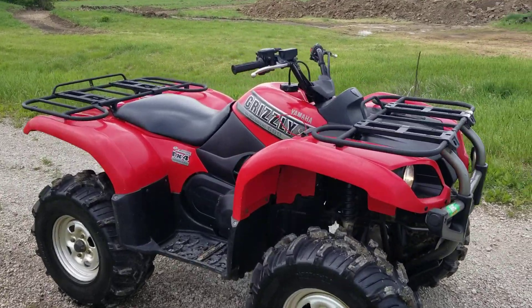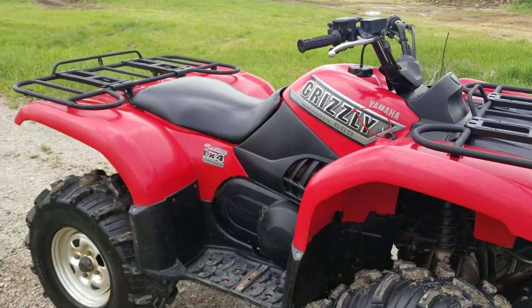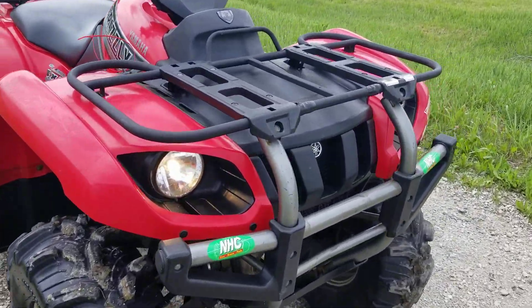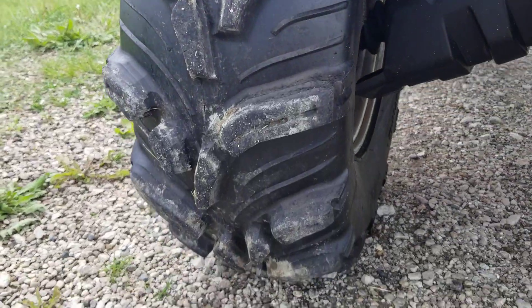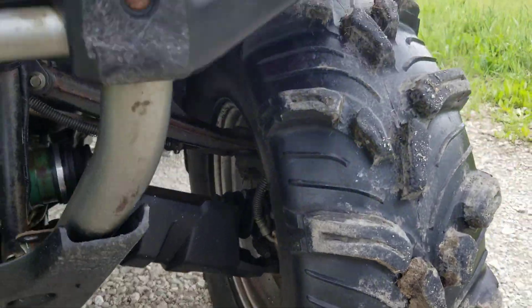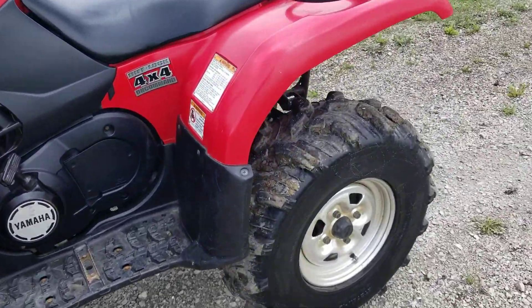Introducing the 2002 Yamaha Grizzly 660 Altramatic for sale from SaferWholesale.com. It's got a four-stroke motor on it. We've got working headlights in the front with the tail lights in the rear. You've got independent suspension all four round. Extremely rugged tires with lots of tread on them in the front and the rear.